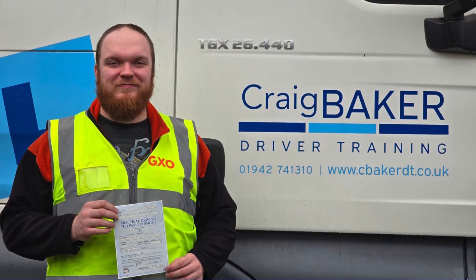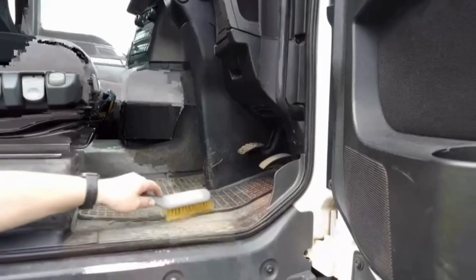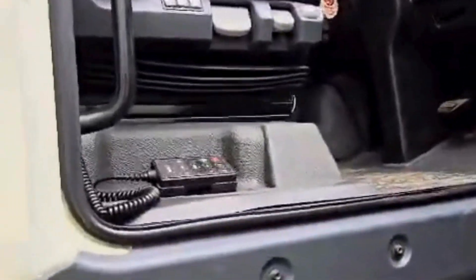Now it's time to head back. We had another successful day here at Craig Baker Driver Training. Always like to have a quick tidy up before leaving for the day. And that's my day done — ready to do it all again tomorrow.